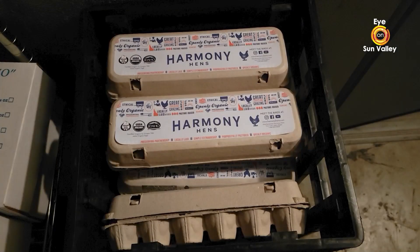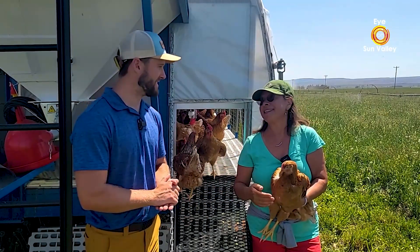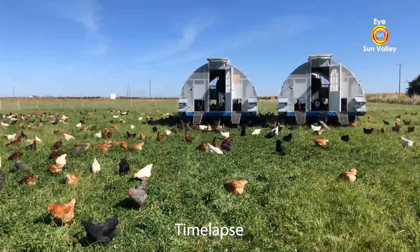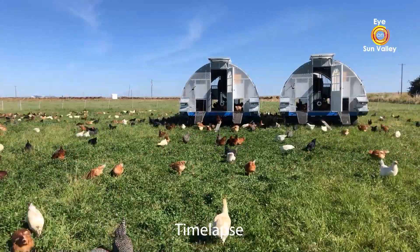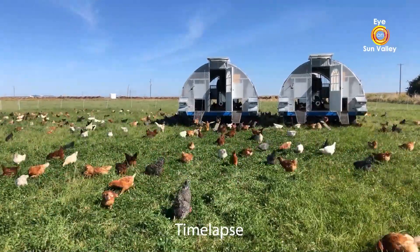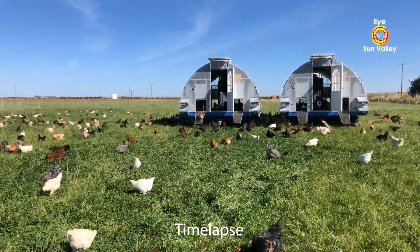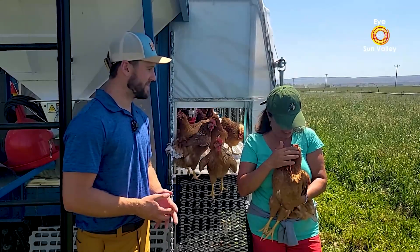Does the package say Harmony Hens Farm? It does — right on the front label in big bold font it says Harmony Hens. How did you come up with the name Harmony? I'm a sucker for alliterations, so I do like Harmony Hens in that way. But the core of what Harmony means for us is simply being in harmony with nature. A lot of people can say that, but to actually be out in the pasture where the hens are — you can see how they're raised. This is the true environment where birds are. It's harmony with the hens and harmony with humans.